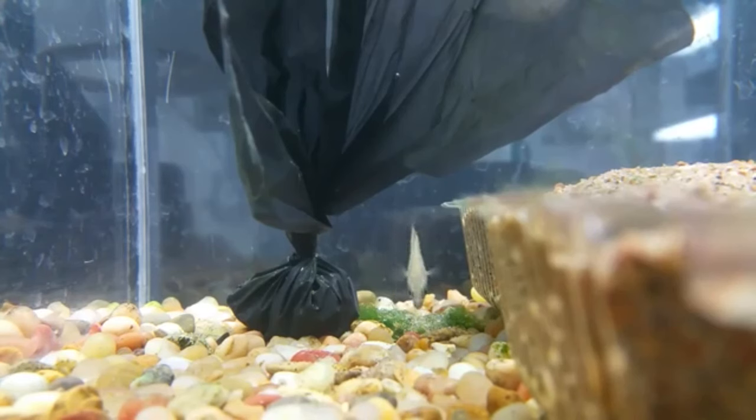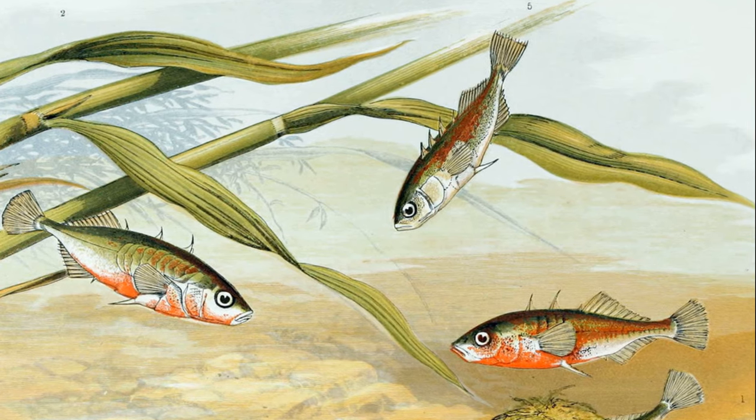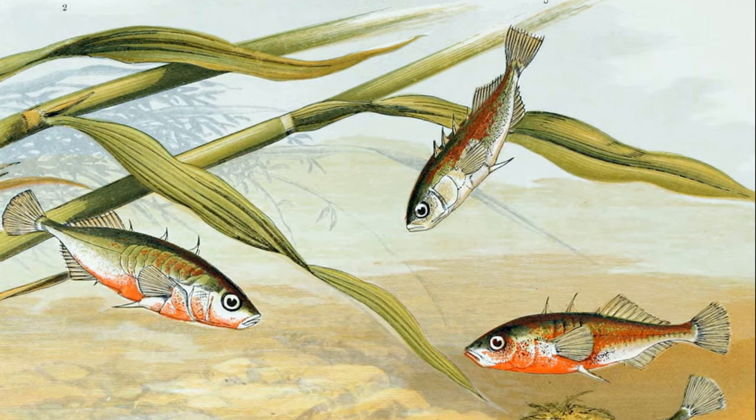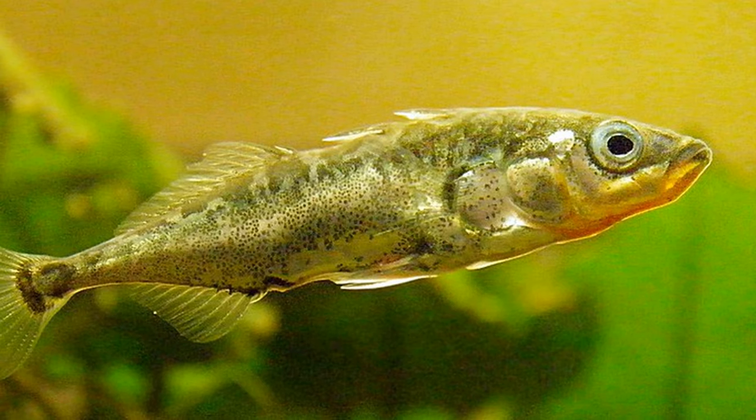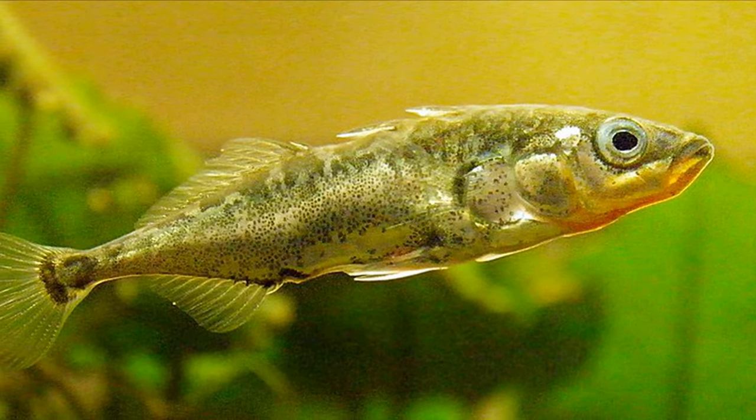Breeding usually takes place in spring. Males often become more colorful to attract females. Using his mouth, the male digs a pit on the bottom and builds a nest from algae and plant materials.